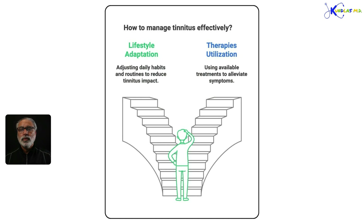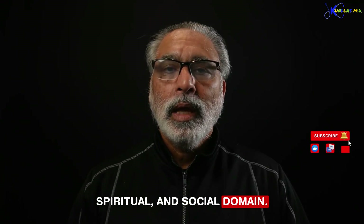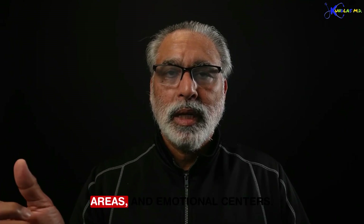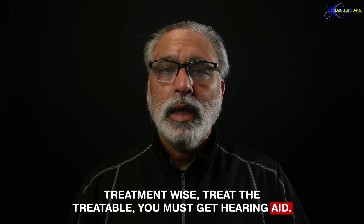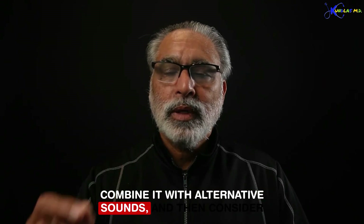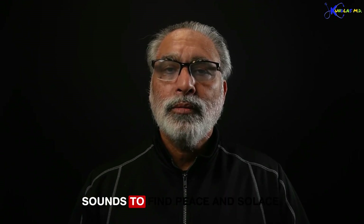I hope I've convinced you that tinnitus is a very disabling disease. It takes away all peace of mind and affects all five domains of your life — physical, emotional, intellectual, spiritual, and social. Research has narrowed down four areas of focus: inner ear hair cells, the brain cortex, other brain areas and emotional centers, and local structures including the jaw, neck muscles, and vascular system. Treatment-wise: treat the treatable, get a hearing aid, alter your response to this continuous frustrating stimulus, combine it with alternative sounds, and consider new devices that send counter sounds to find peace and solace.